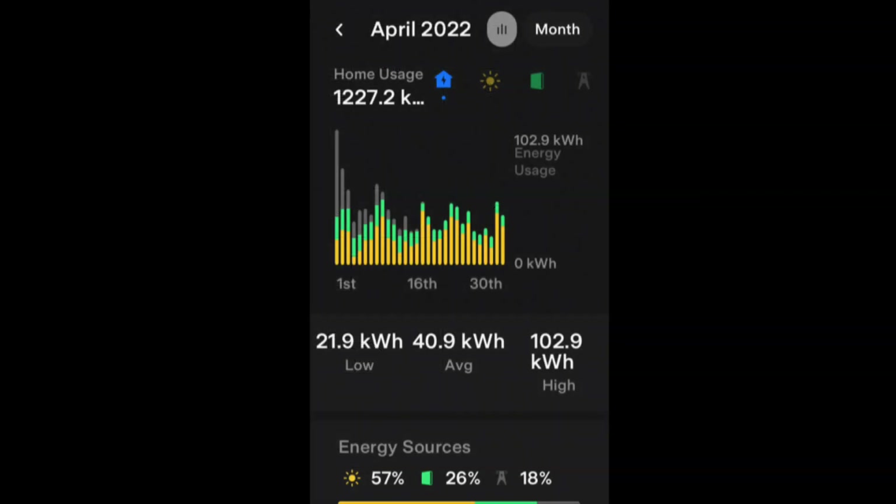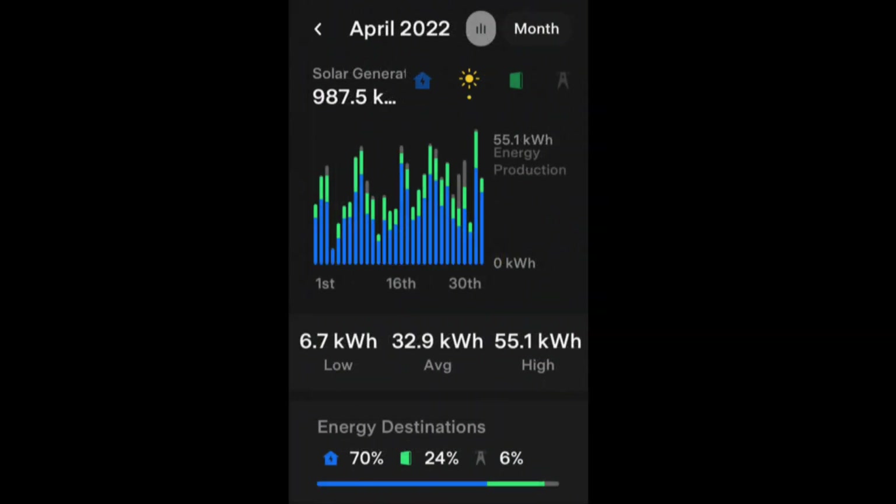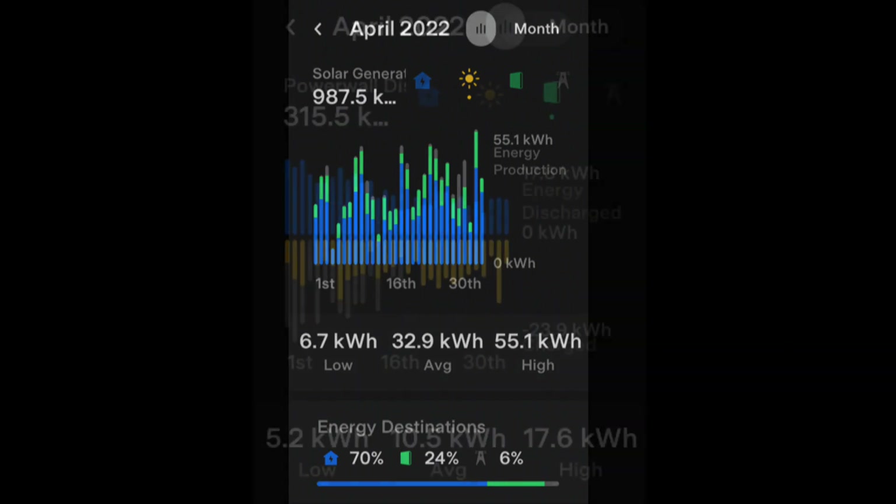Our home usage in April was 1.227 megawatt hours. The highest day's usage was 102.9 kilowatt hours and the lowest was 21.3 kilowatt hours, with an average of 40.9 kilowatt hours. We got 987.5 kilowatt hours from the solar, with the lowest day at 6.7 kilowatt hours and the best day at 55.1 kilowatt hours.